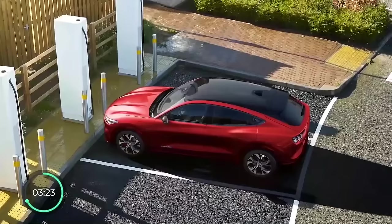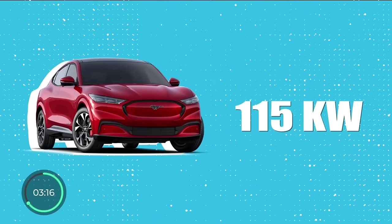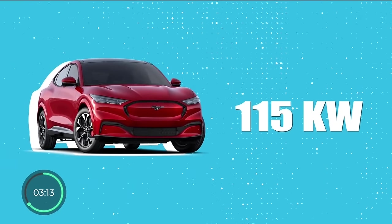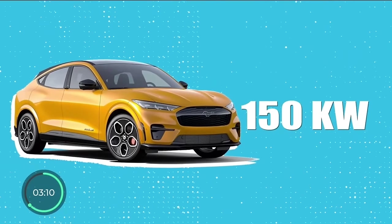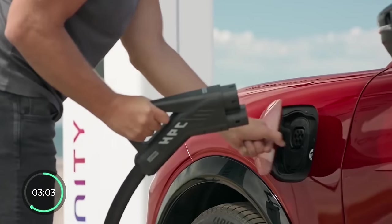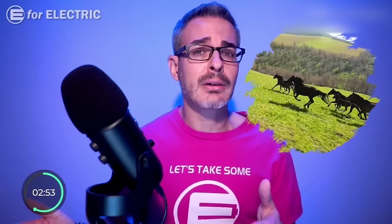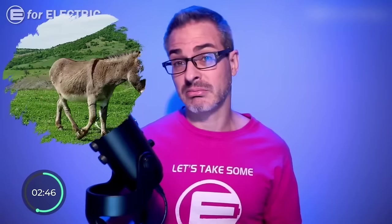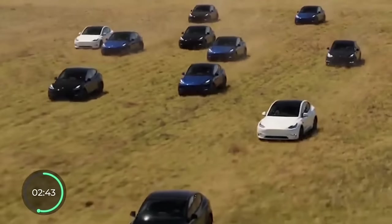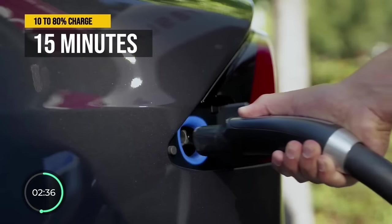That brings us to the first con: the DC fast charging rate. It's just 115 kilowatts at max for the base model and 150 kilowatts for extended range models. Even taking the higher 150 kilowatts, charging the Mustang Mach-E from 10 to 80% takes 45 minutes — definitely not a Mustang when it comes to charging, more of a donkey. Compare that to its biggest rival, the Tesla Model Y with similar range, which can charge from 0 to 80% in just 15 minutes.